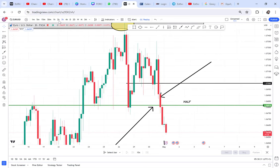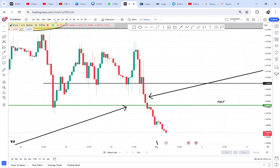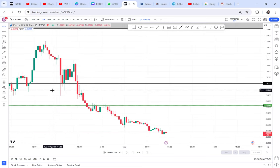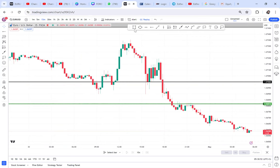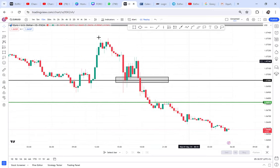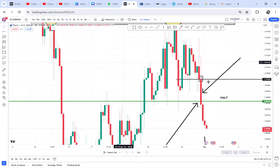If I go to a lower timeframe, like the three-hour, you can see there is a support/resistance area where the market previously struggled. There was a support created in that area. And if I go down to the 15-minute chart, you can see we have a very strong zone right there — and this is where we are putting our first sell limit.